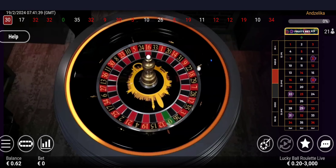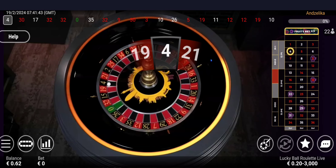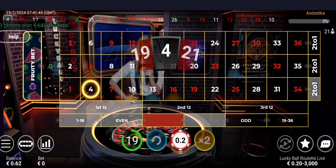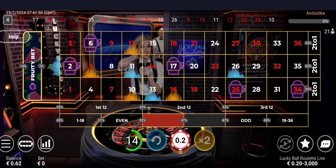So we have 31, 9, 22, 18, and 29 for those fruity numbers. But our winning number, ladies and gentlemen, is 4 black — low even, first dozen, first column, orphans to zero section. Congrats to the winners and I wish you all the best of luck.